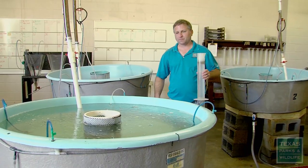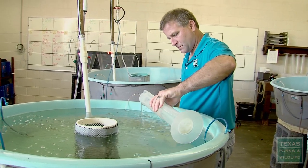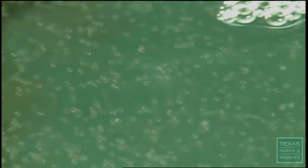Next, the eggs go into the incubation tank, which is aerated with oxygen. These trout are spawning in the passes where it's a little rougher, and we're replicating what happens in the bay.